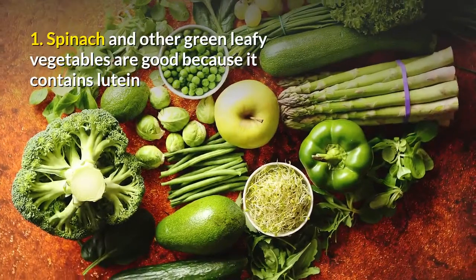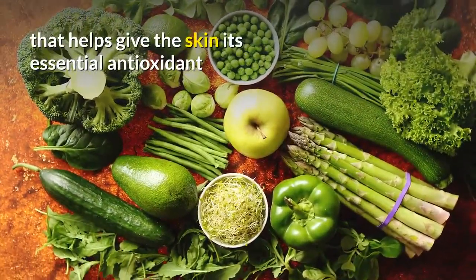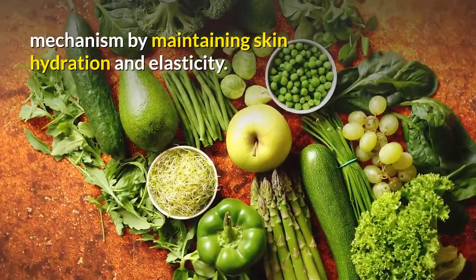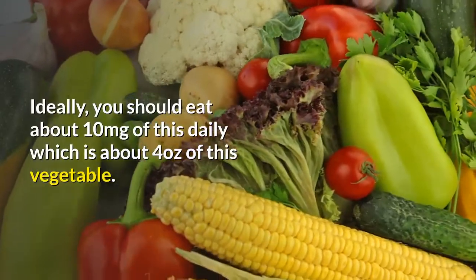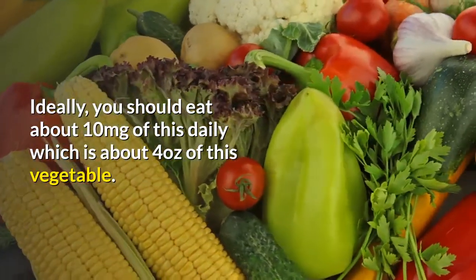1. Spinach and other green leafy vegetables are good because they contain lutein that helps give the skin its essential antioxidant mechanism by maintaining skin hydration and elasticity. Ideally, you should eat about 10 mg of this daily, which is about 4 ounces of this vegetable.